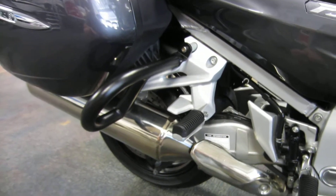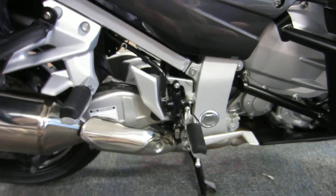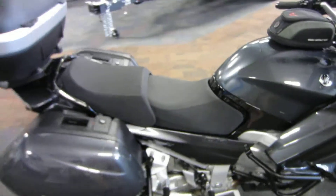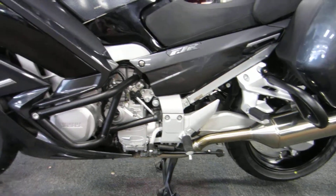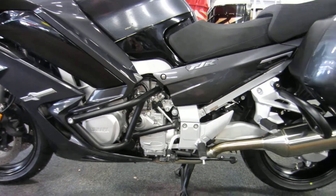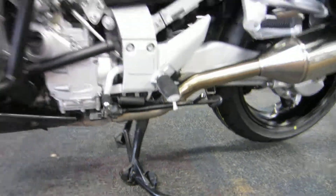Engine guards, two-up seat with passenger pegs and a driver foot brake. It does have a center stand as well as a traditional kickstand.